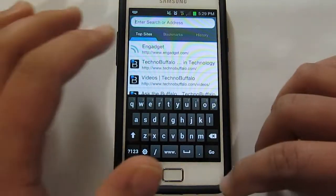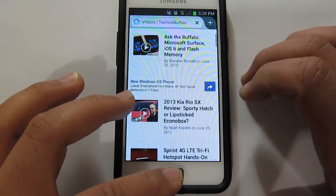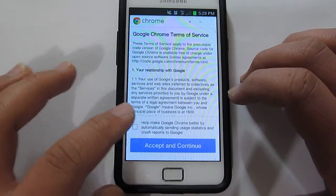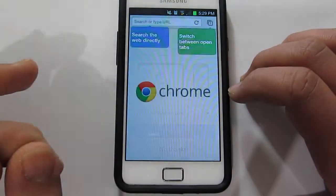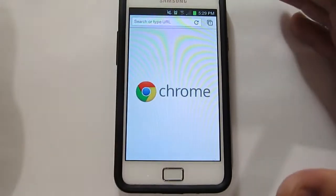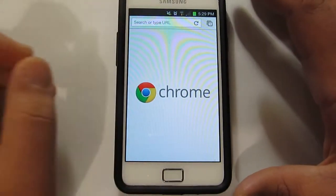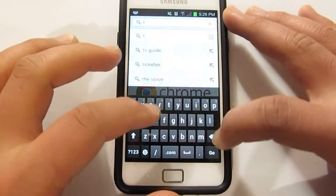And as you can hear it's still playing in the background. Alright, now we'll try and open up Chrome. As you can see, that's what you get at the beginning when you load Google Chrome.